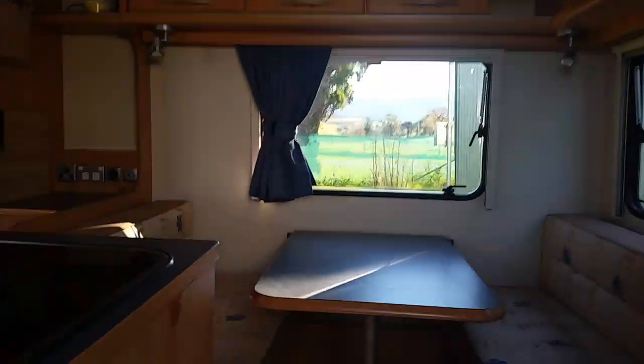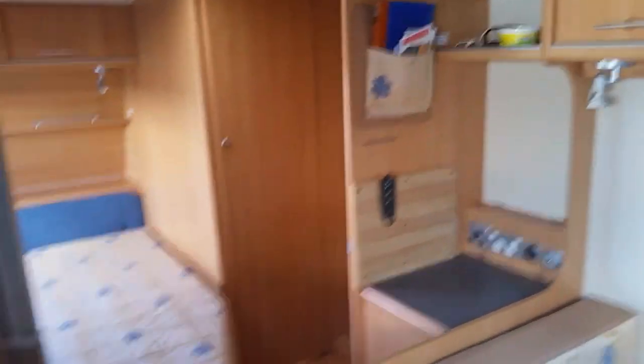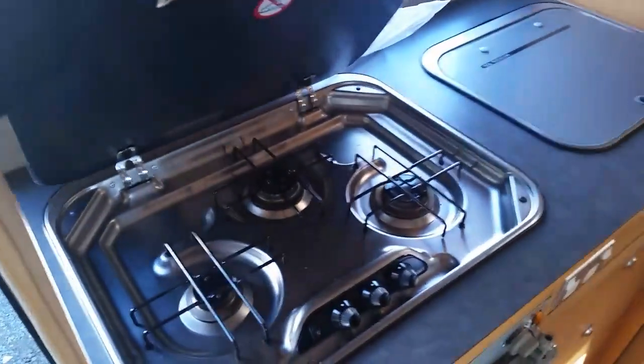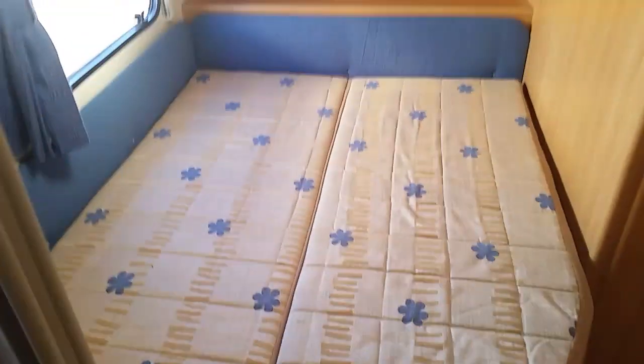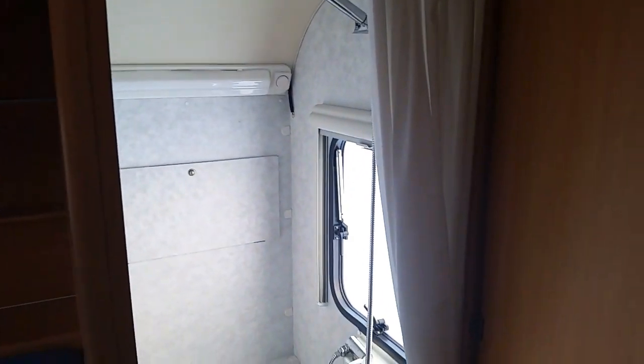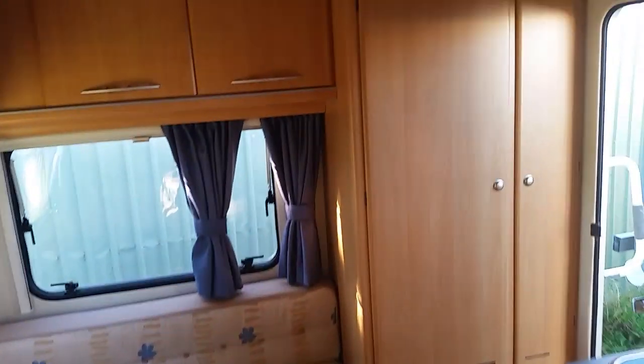Quite luxurious, these ones. Full reverse cycle air conditioning as you can see on the roof, and TV goes on there. You've got your normal cooking facilities — very similar, little sink, double bed, and a shower and toilet, which is very handy. You can use these anywhere because they have a gas hot water system and gas fridges. That's the Adria 432 PX — very light caravan at only 910 kilos unloaded, with lots of storage.